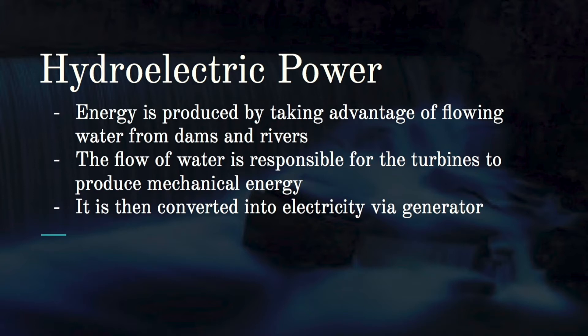In hydroelectric power, energy is produced by taking advantage of flowing water from dams and rivers. The flow of water drives turbines installed in the stream, producing mechanical energy. This is then converted into electricity via a generator.